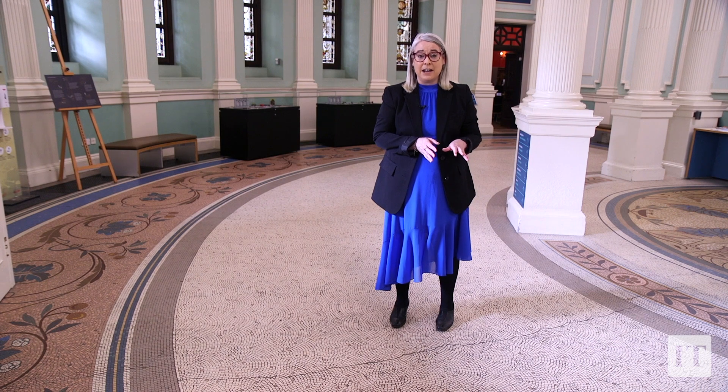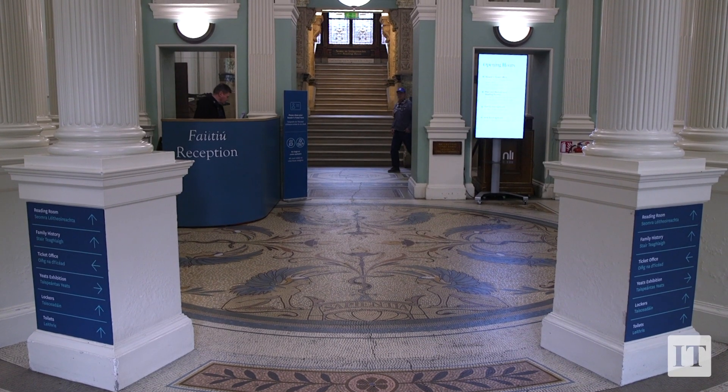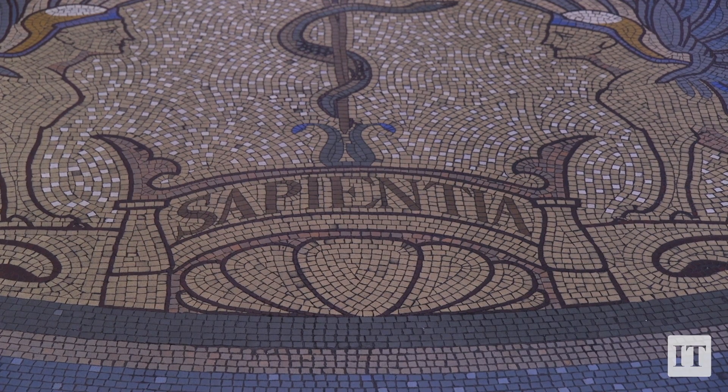The mosaics are by Ludwig Oppenheimer of Manchester and are renowned for incorporating so many features, particularly the theme of the owl. The owl is a symbol of wisdom, and right in the centre of the front hall you have the Latin word for wisdom, which is Sapientia.